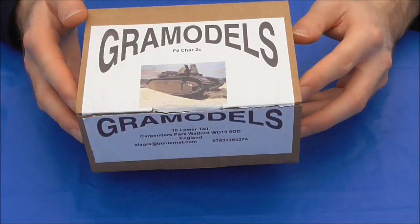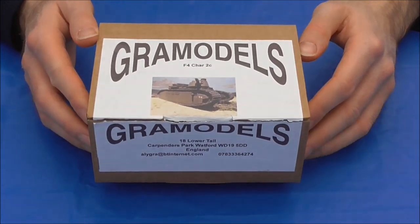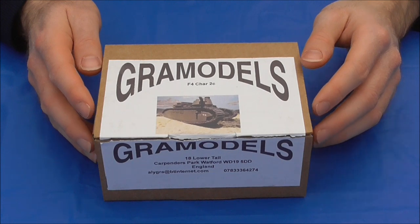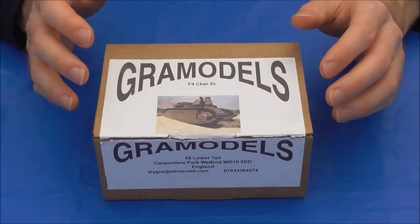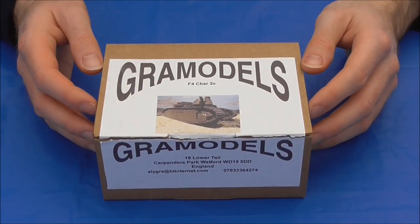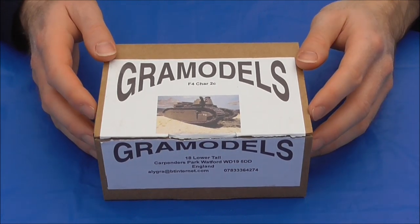It really is a nice little kit. As you can see, it comes in a lovely little box. He was telling me how he produces them — he gets all-scale drawings, models them in card, then makes moulds, and the resin pieces are cast from those moulds to make the kits. So without further ado, we're going to open up the box and see what we get inside.